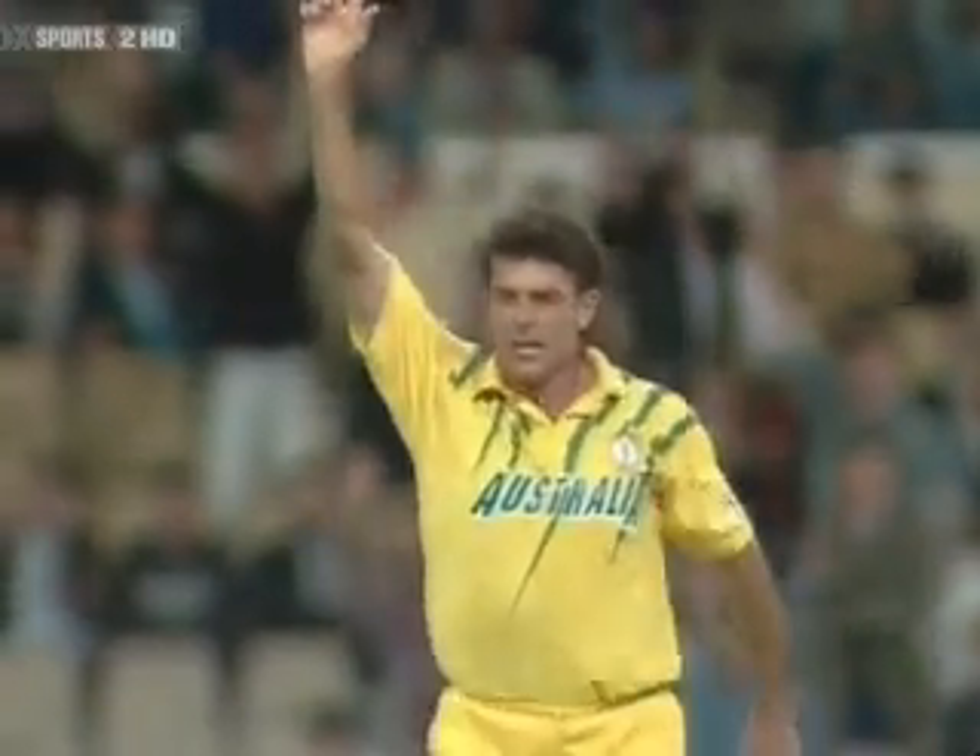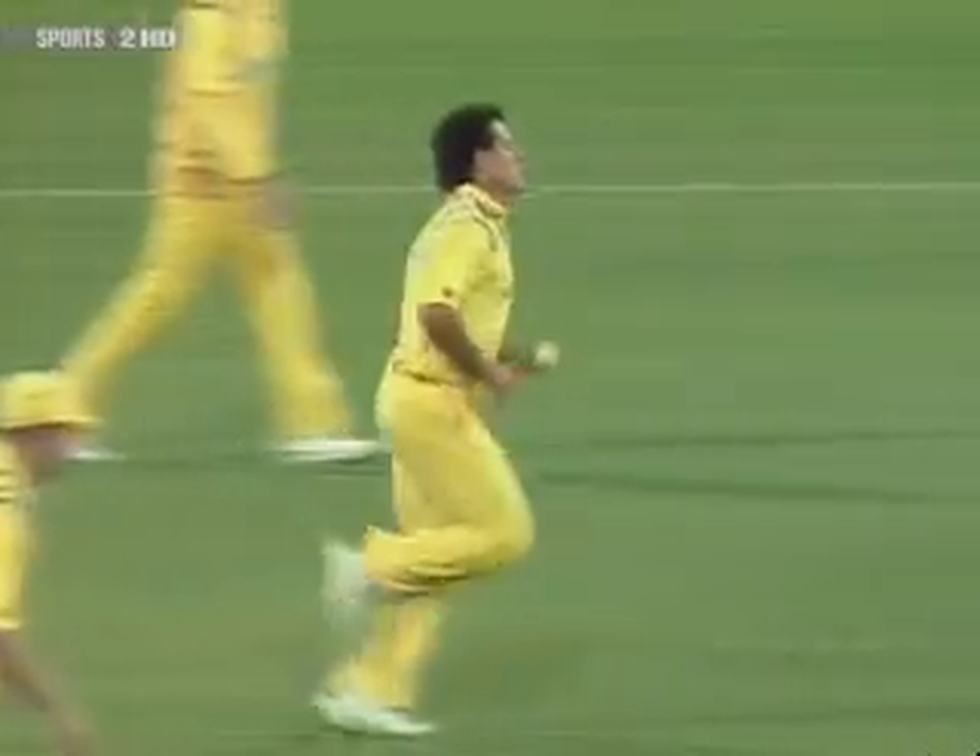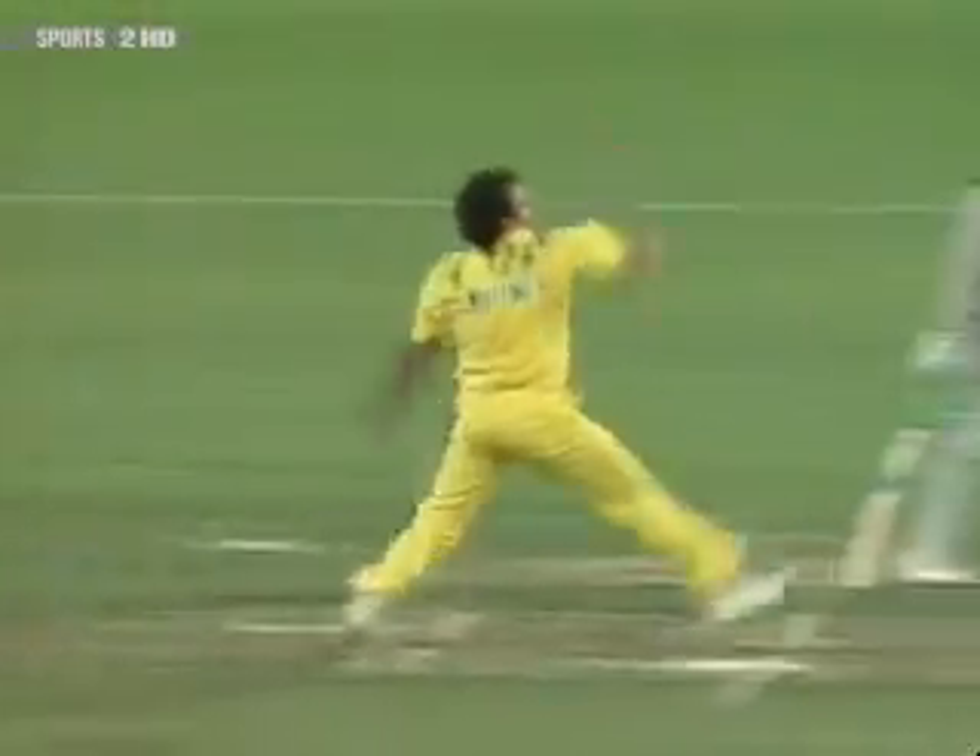Lara was trying to do the right thing — play shots early on while the field is up. But Whitney was just too good. I think that's the length he needs as a bowler.